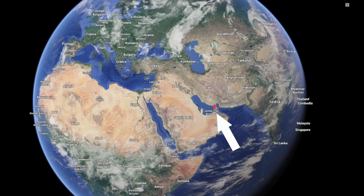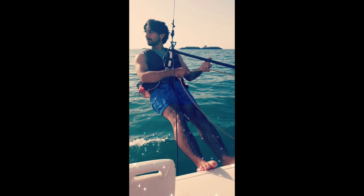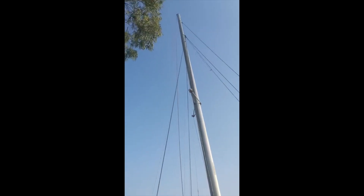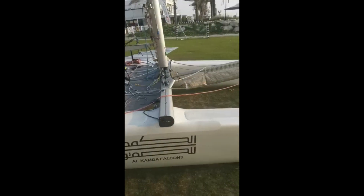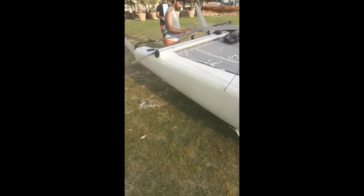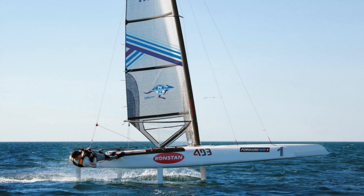Next we're heading to the Middle East, to Dubai, where Mohammed has got a 2003 NACRA F18 — actually the second of NACRA's F18 designs, the first being the Inter 18 of course. Mohammed and his NACRA have been up against it through the years: pretty much everything on his boat has broken at some point — he's broken the main sheet, the rudders, the mainsail, the spinnaker, the trampoline, he's cracked his rear beam, and she leaks like a sieve. Mohammed does get the gold star for putting up with a broken boat but still getting out there and giving it the beans.